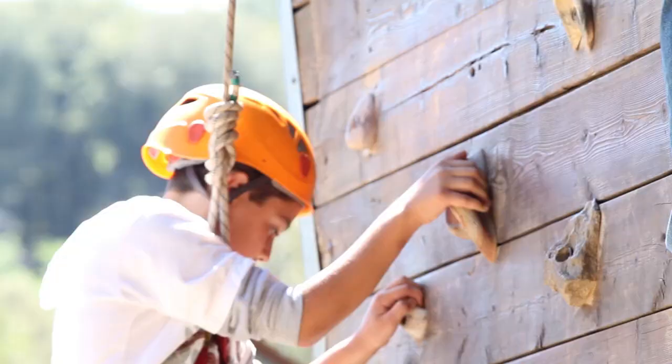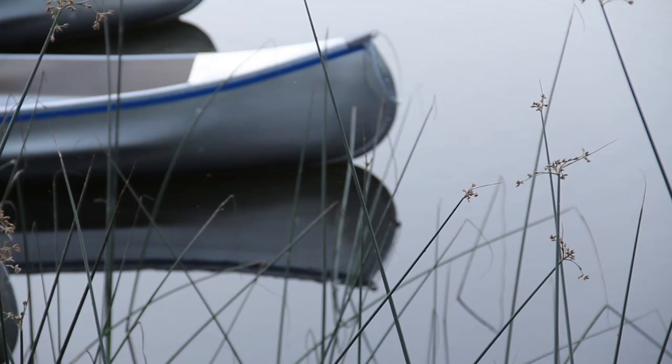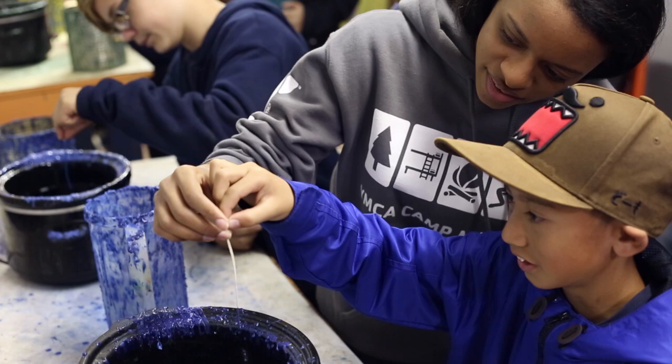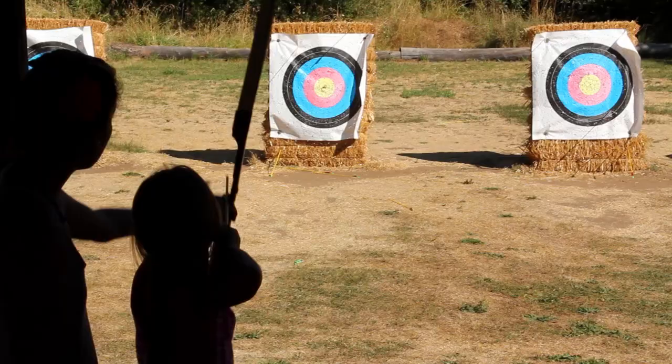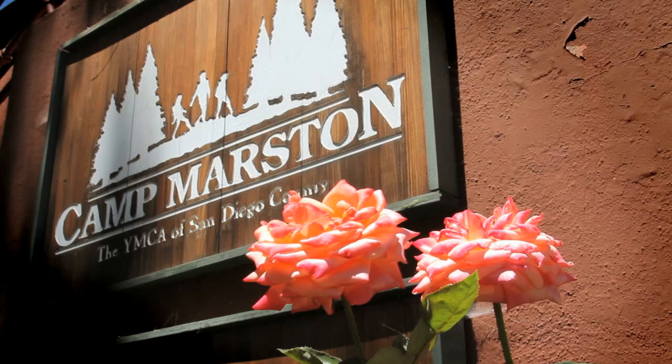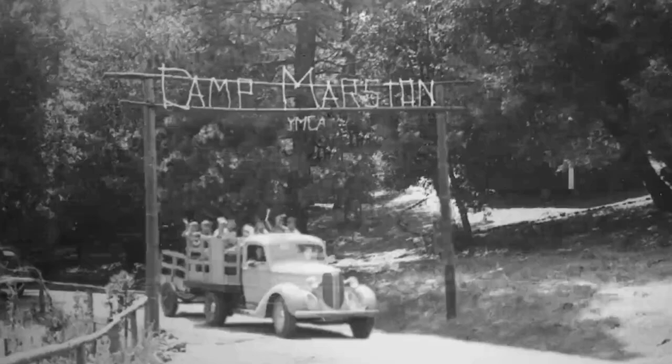Check out our climbing tower. Go canoeing on Lake Jessup. You can make candles with your friends. Try shooting a bow and arrow. All of it makes for an experience you'll never forget. Camps Marston and Raintree Ranch are owned and operated by the YMCA of San Diego County. We've been around since 1921, so when it comes to children, we have a lot of experience.